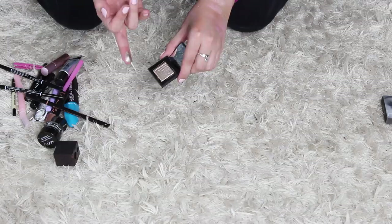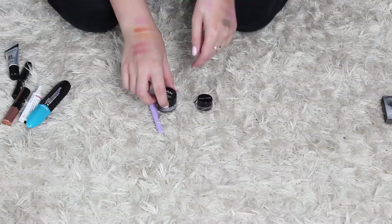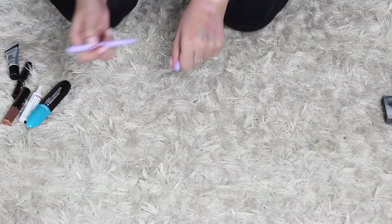Brow pencils — I'm gonna keep all of these. I have two from NYX and one from Anastasia. I love these. Eyeliners — this is technically an eye base from NYX, a black one. I literally haven't ever touched that, so I'm gonna get rid of this. I'm gonna keep this little Bobbi Brown gel eyeliner. And I'm gonna get rid of this pastel purple — it's just a liquid liner and it's just not intense enough. Mascaras, I'm gonna keep all of these because I don't have a crazy amount of unused ones.